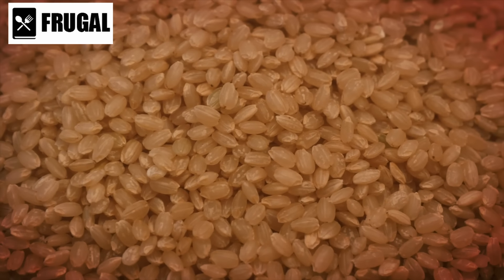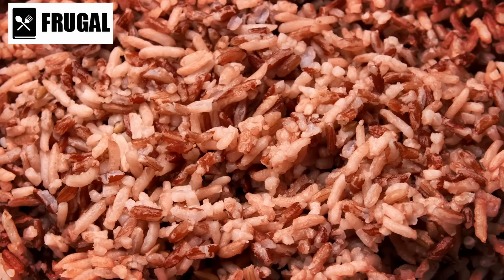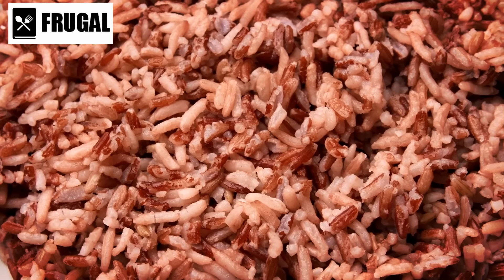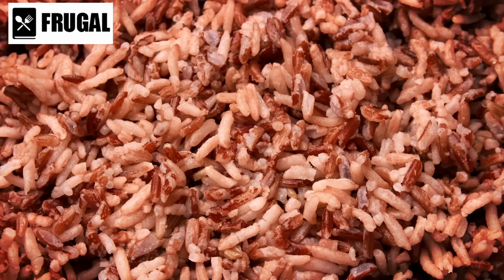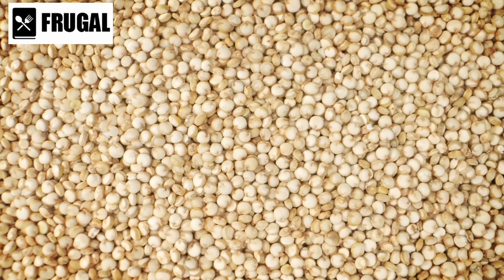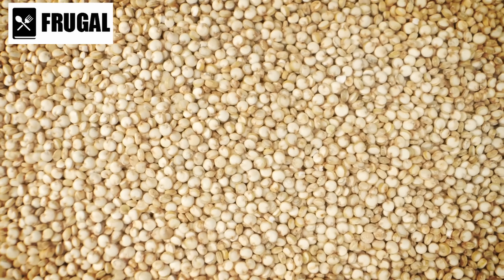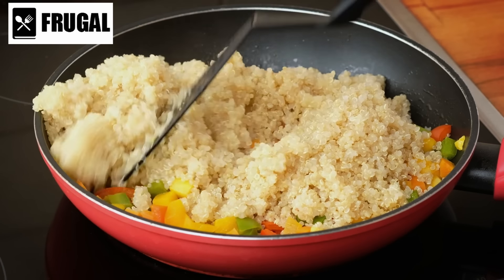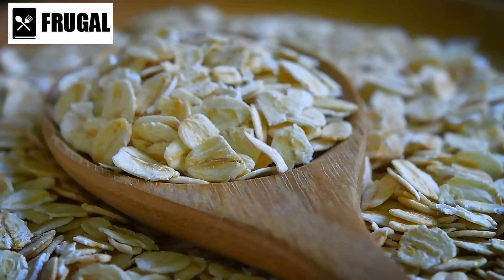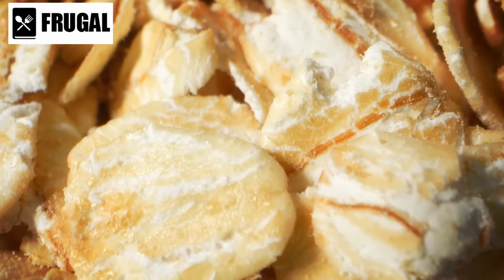Brown rice's higher oil content makes it more prone to rancidity, typically lasting about six months to a year under optimal conditions. However, the nutritional benefits of brown rice, including higher fiber and vitamin content, make it a valuable addition if consumed within its shelf life. Quinoa is another excellent grain to stockpile — it's a complete protein containing all nine essential amino acids and boasts a shelf life of about two to three years if stored in an airtight container. Oats are another staple providing a good source of fiber and essential nutrients, and rolled oats can last up to 30 years when stored in oxygen-free containers.